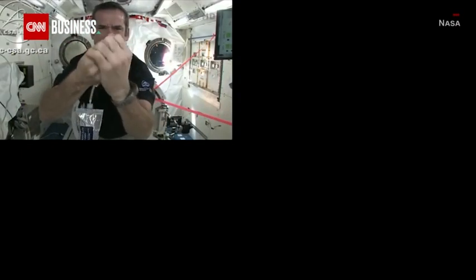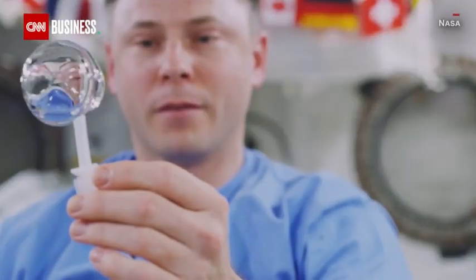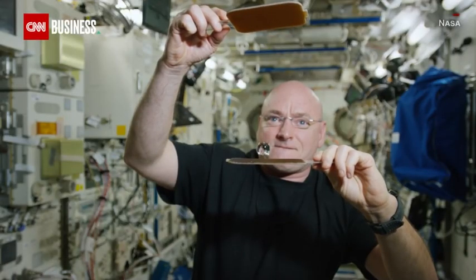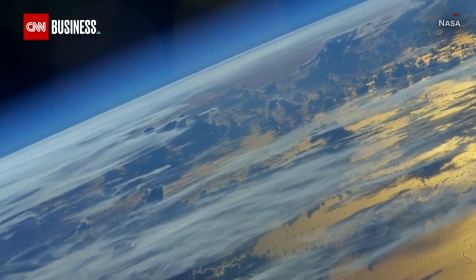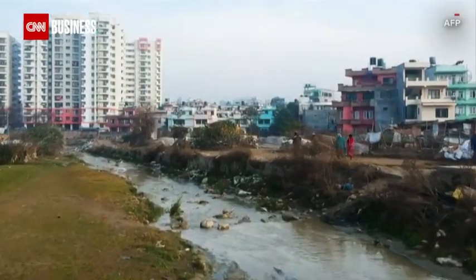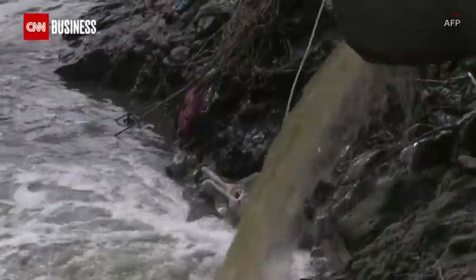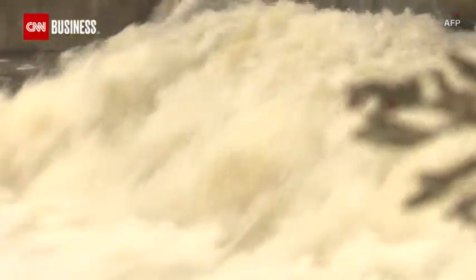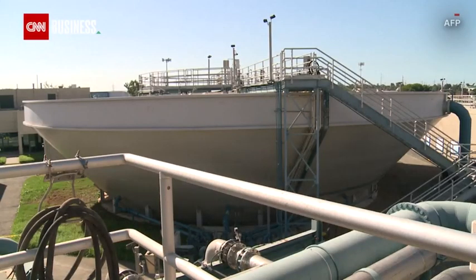The Aquaporin filtration system has already been tested on the International Space Station. One day, it might even provide water to astronauts bound for the Red Planet. But its greater impact will likely be felt closer to home, to deal with a growing clean water crisis. The Aquaporin technology can be an essential building block in providing clean and affordable drinking water and also treating industrial wastewater.